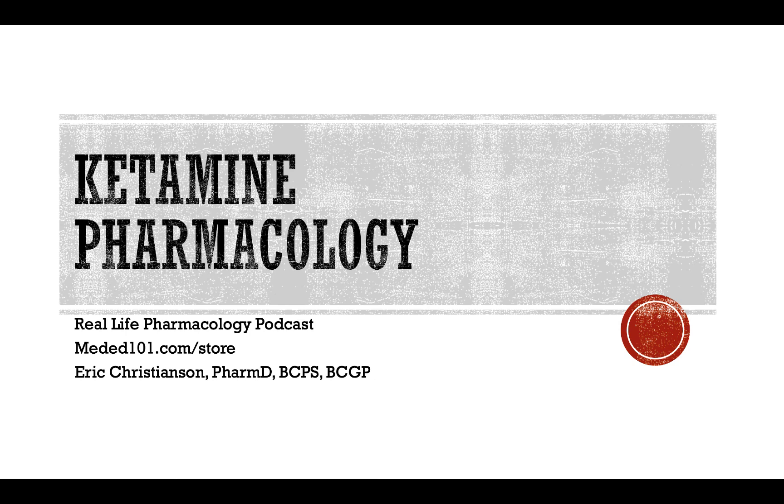That's going to wrap it up for today. I hope you enjoyed the podcast. Questions or comments, reach out on LinkedIn — Eric Christensen, PharmD, BCPS, BCGP — or at MedEducation101@gmail.com. Go support the sponsor at meded101.com/store and subscribe at reallifepharmacology.com to get your free 31-page PDF top 200 study guide, great for pharmacology classes or board exams. If you enjoyed this episode, please leave a rating and review on iTunes or wherever you're listening. Thanks so much for listening, take care.